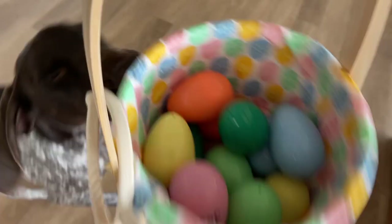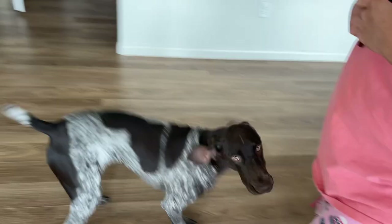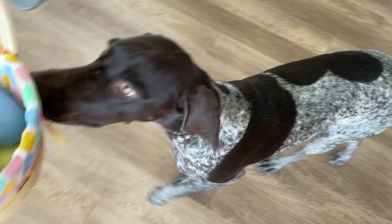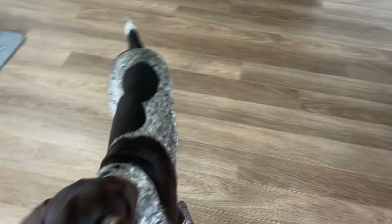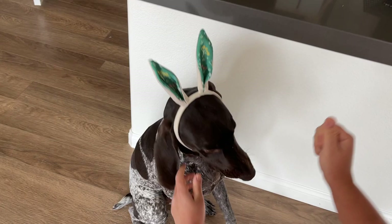Okay, who's ready for the Easter egg hunt? Tundra, are you gonna get some eggs? We have some treats inside — smell it, smell it! But first you have to take a picture for us. Okay, come on, you've got to put the ears on. Stay, stay right here. Here you go, good job, good girl!